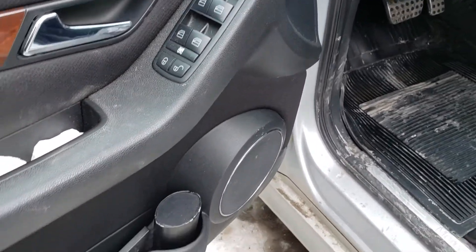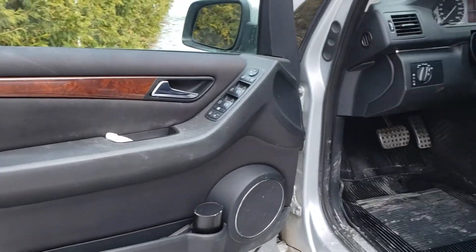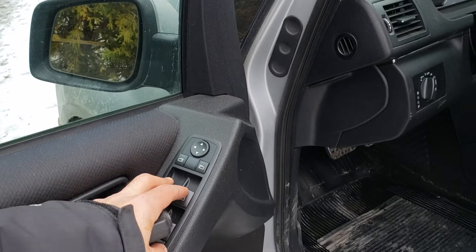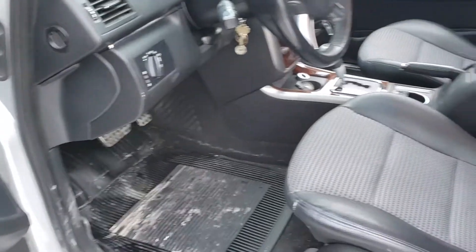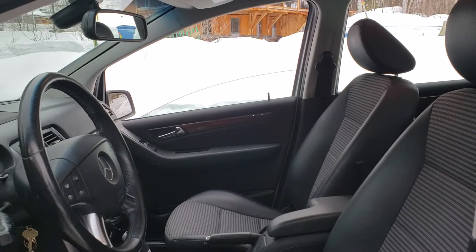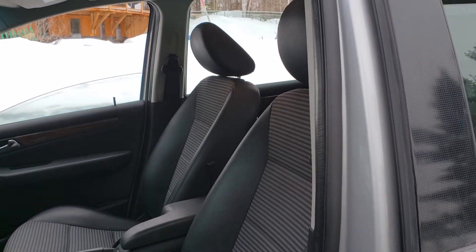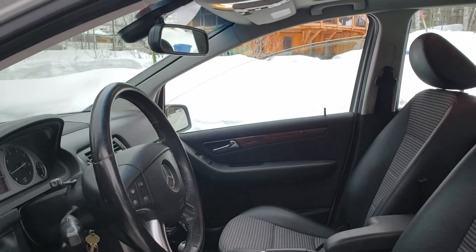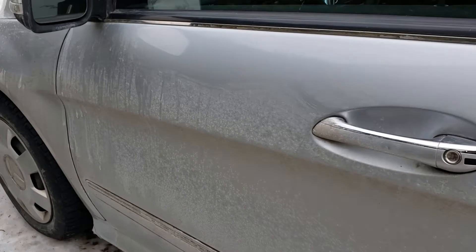We have yet to take the car for a test drive. We will be taking it for a test drive shortly. Testing all the windows — I'm told they're working, and I don't see any issues there. You can see the passenger side windows working, the back windows are working, and on the driver side the windows are working. We'll check the mirrors, wipers, and cruise control on the test drive.